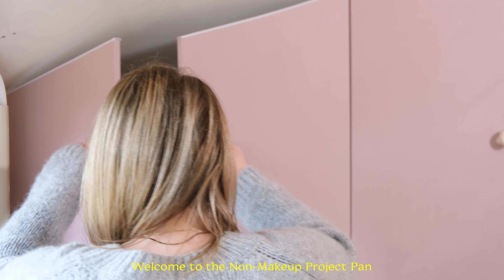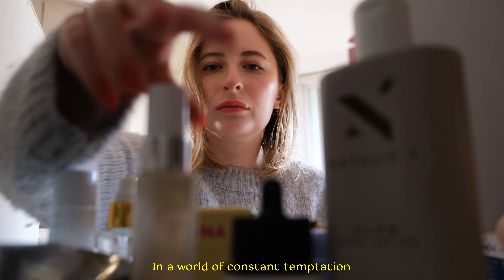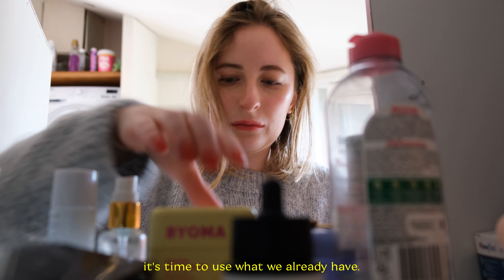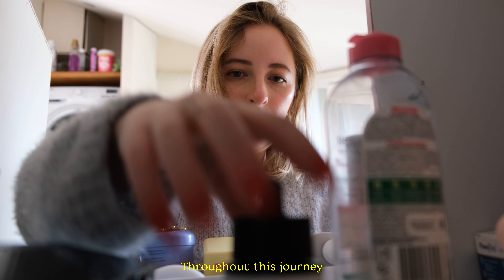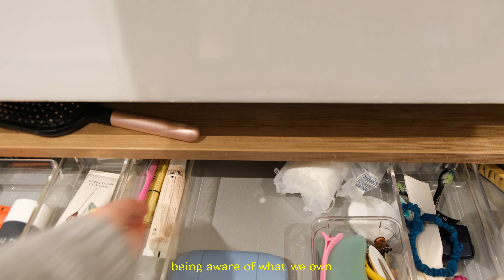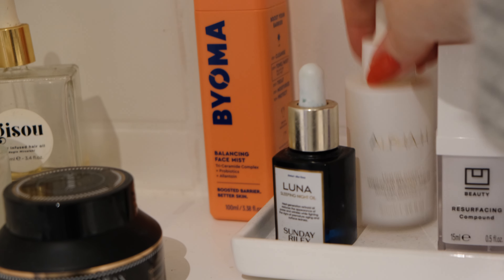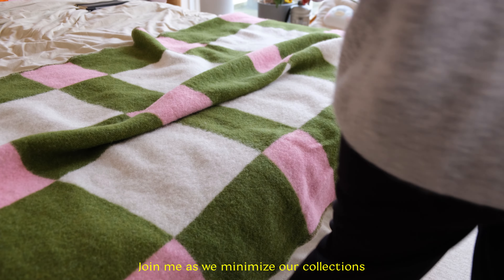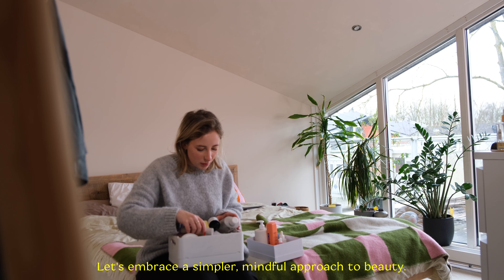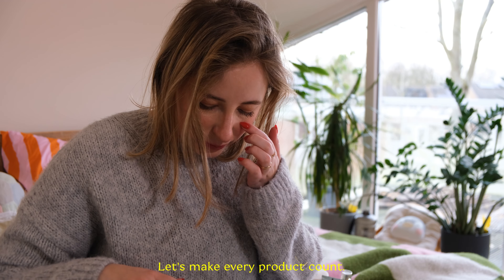Welcome to the non-makeup project pen, where we are flipping the script on our beauty routines. In a world of constant temptation, it's time to use what we already have. Throughout this journey we will rediscover forgotten products and commit to using them up. It's about fostering mindfulness, being aware of what we own and resisting unnecessary purchases. Join me as we minimize our collection one product at a time and embrace a simpler, mindful approach to beauty. Let's make every product count.